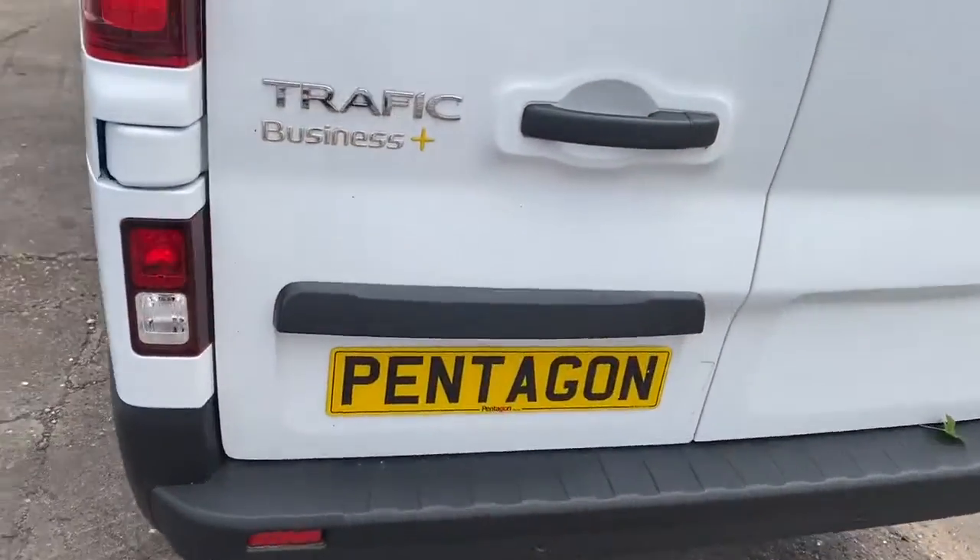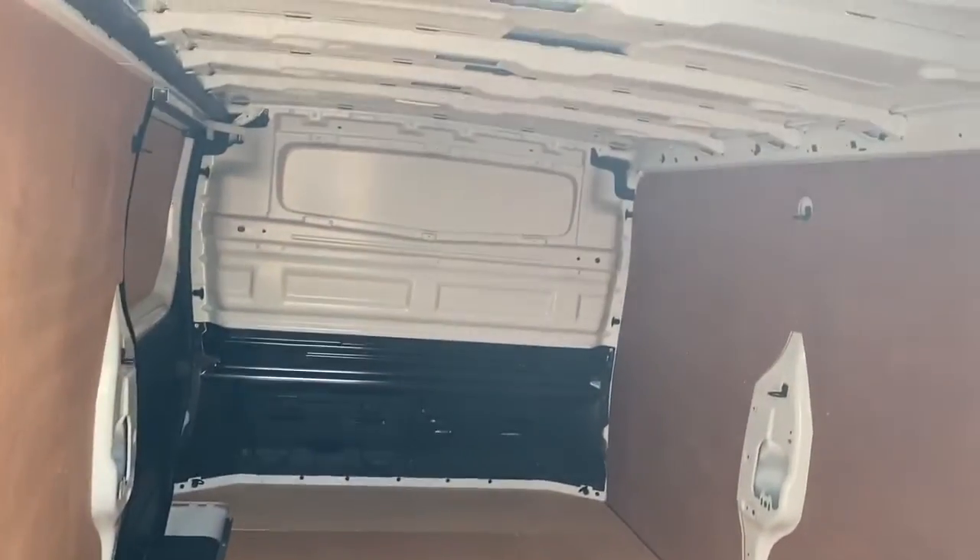There are rear parking sensors, and this is the Business Plus model. As you can see, we've got brand new ply lining fitted.